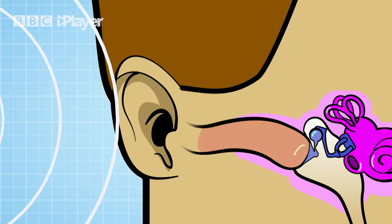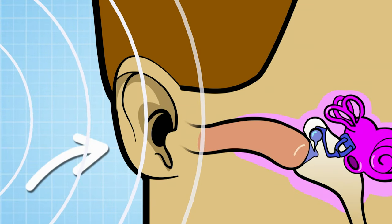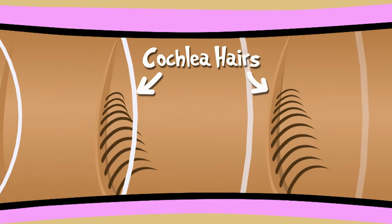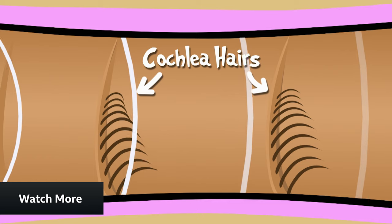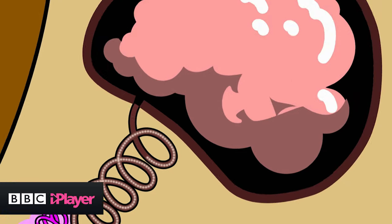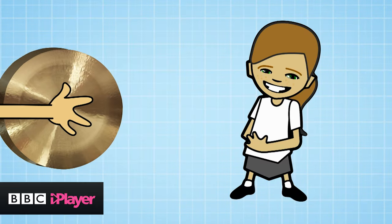This is the bit of the ear you can see — the outer ear. Sound vibrations come in this way before ending up in the inner ear, where they push past little hairs on the cochlea, causing them to move, and this transmits sound information to the brain. The louder the sound, the more the hairs bend.